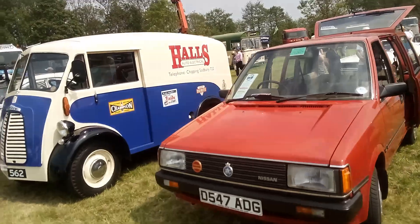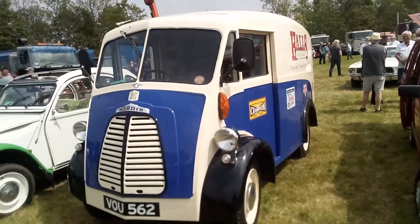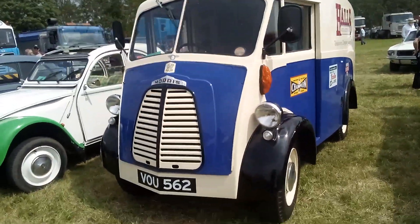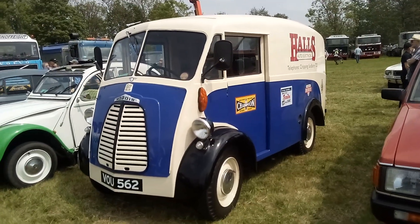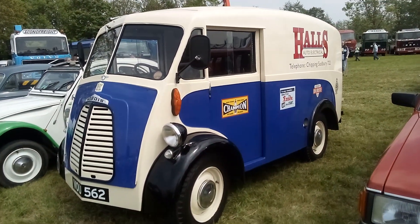That's lovely, that little van. Morris — look at that, that's lovely. Look at the paint job on it, it's brilliant. And the decals as well.